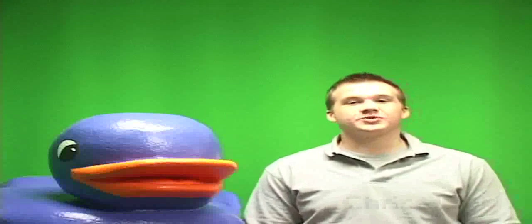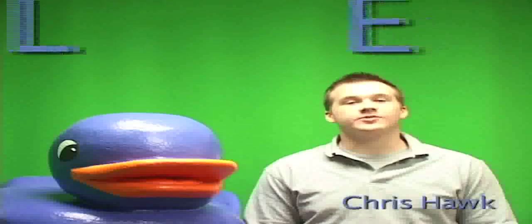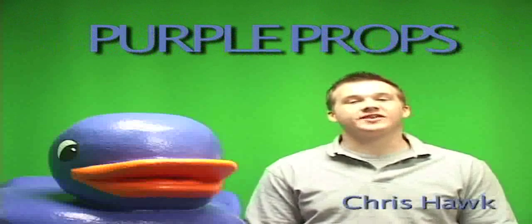Hey, this is Chris with FTNN and it's time for Purple Props where I'll be telling you about the top performers in our information technology building. So let's get started.